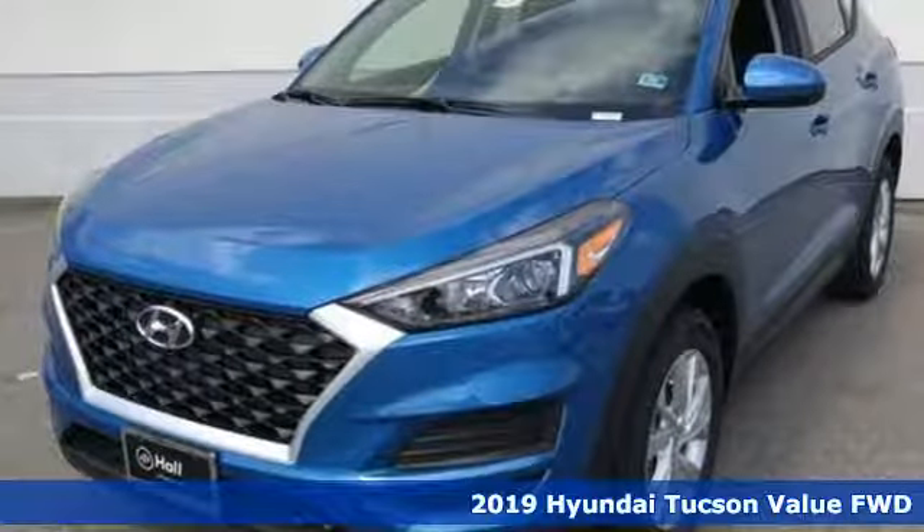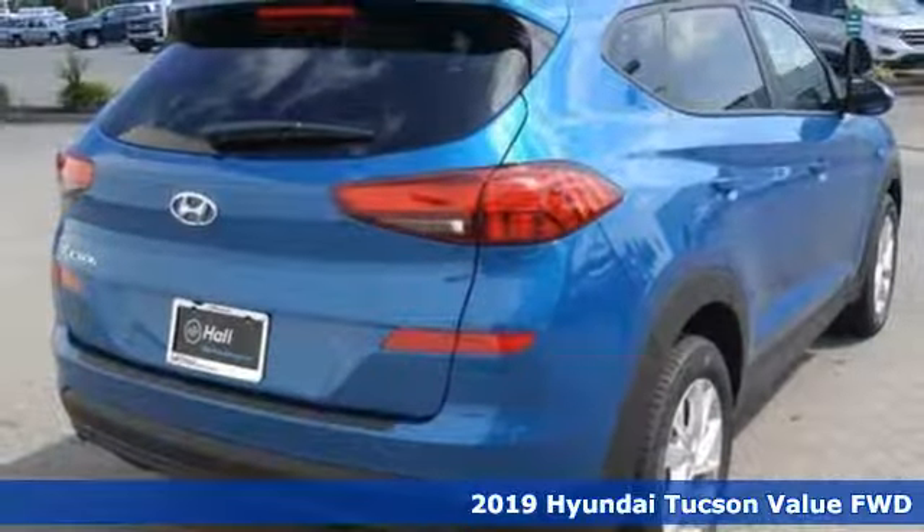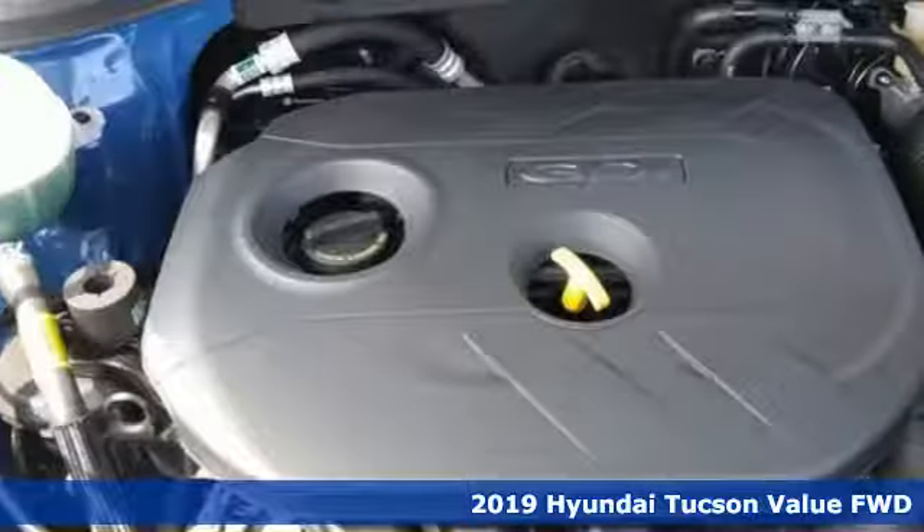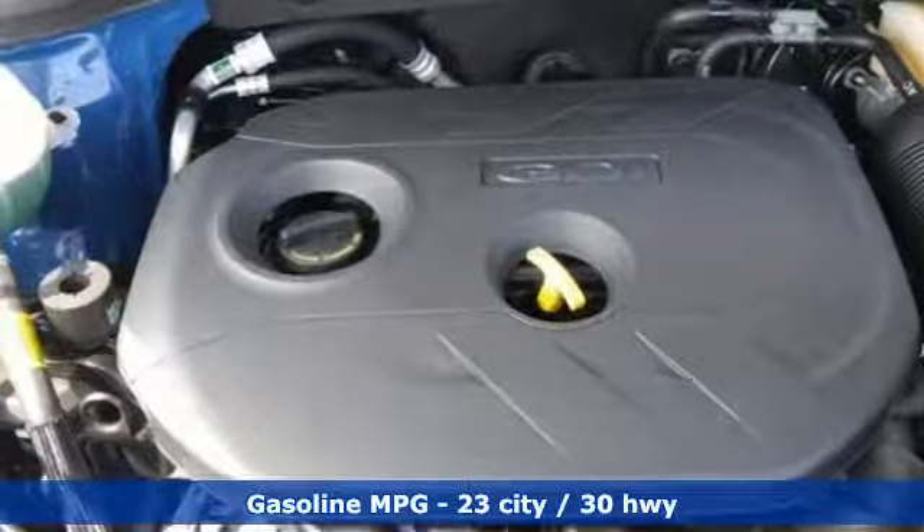It's a new 2019 Hyundai Tucson. Challenging convention to find a better way — it's the Hyundai way. You'll look forward to every drive with features like these.